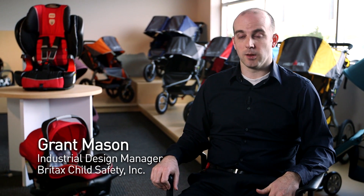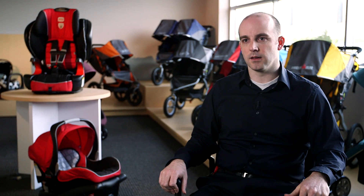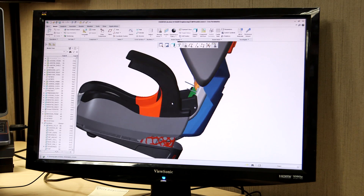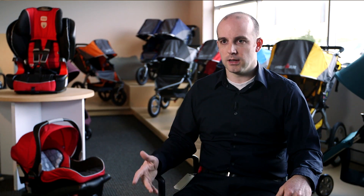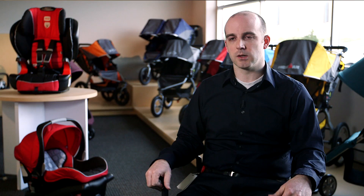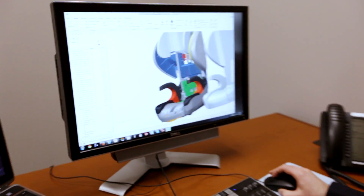Great design will always be a competitive advantage in the marketplace. Things that look nice and function well will always survive and succeed better than things that don't look as good and don't function as well. I think PTC Creo gives us that competitive advantage. We're able to really push the boundaries on styling and safety and innovation because of the tools we have available to us. Getting very early into a surface model within PTC Creo makes changes that engineers need to perform easier to manipulate because we're working in the same environment.